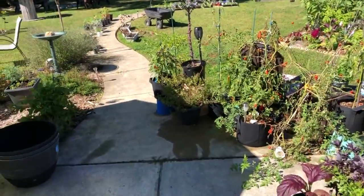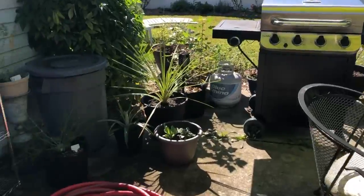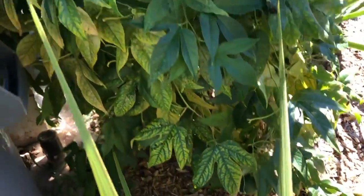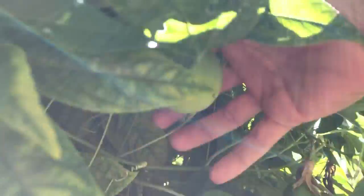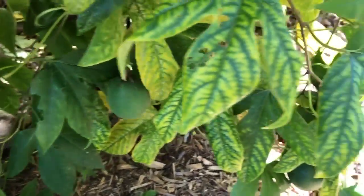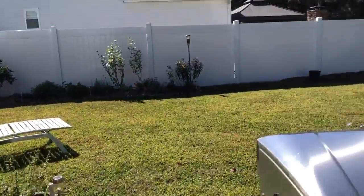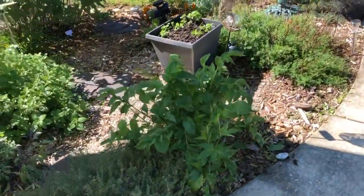We have a couple of new projects this year that kept us busy. You can see here our beautiful passion flower vine — it took over a little bit. We're waiting for the passion fruit; there's one hiding right there. We wait for them to fall off to the ground — that's how we know they're ripe. We're checking on them every day; they are absolutely delicious.